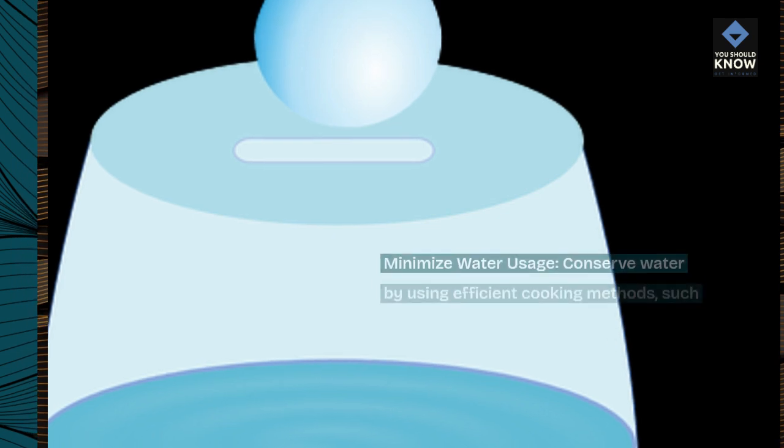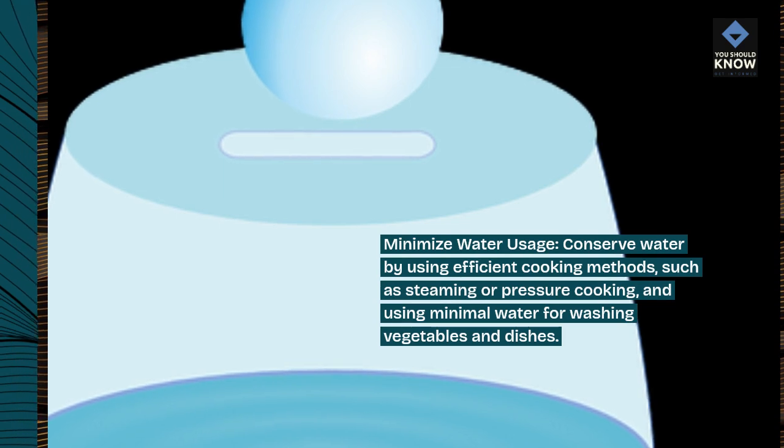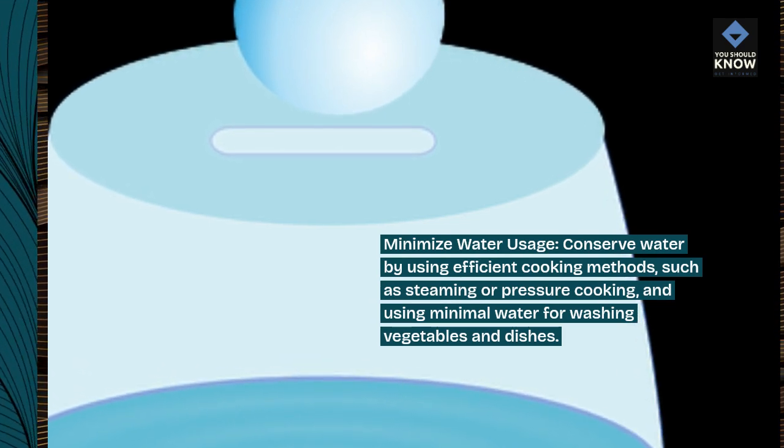Minimize water usage. Conserve water by using efficient cooking methods, such as steaming or pressure cooking, and using minimal water for washing vegetables and dishes.